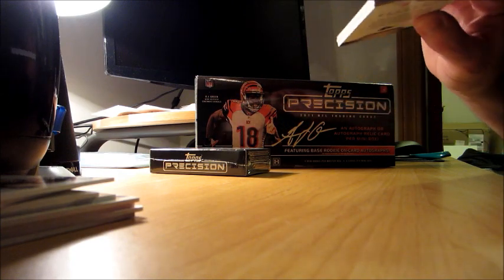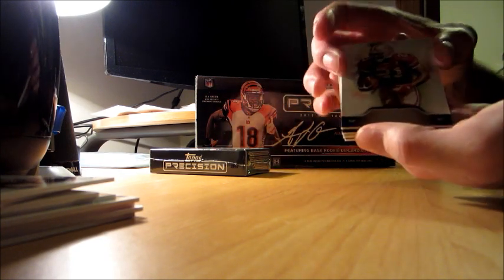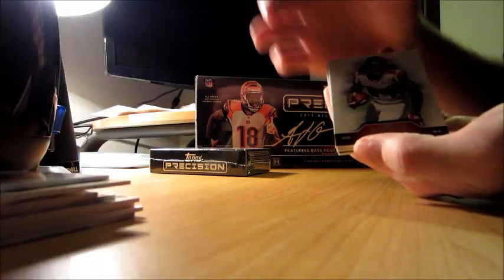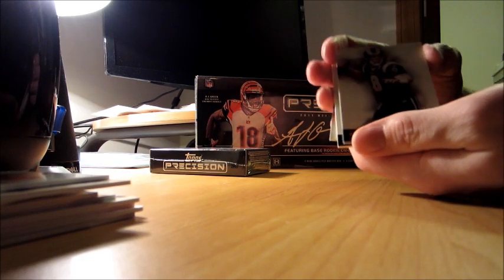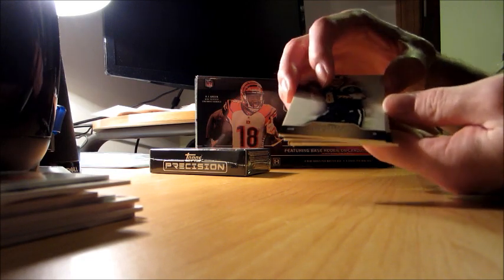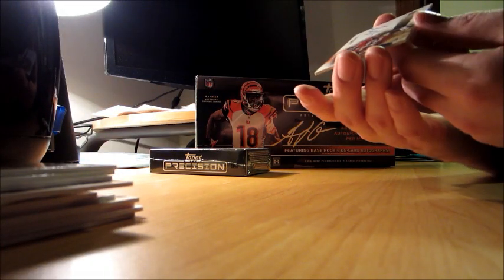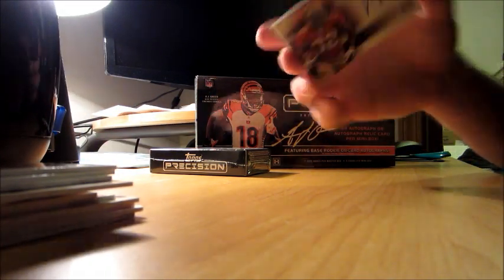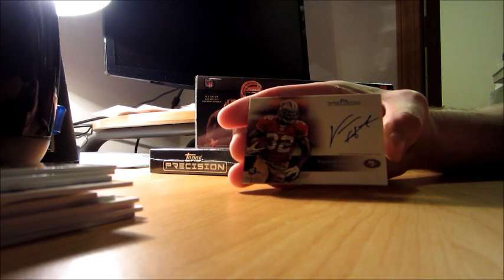Probably since like Torry Holt or something. Alright, so we got Frank Gore base, Roddy White base, and a Sam Bradford base. Hit is Kendall Hunter — that is the on-card autograph, running back for the Niners.